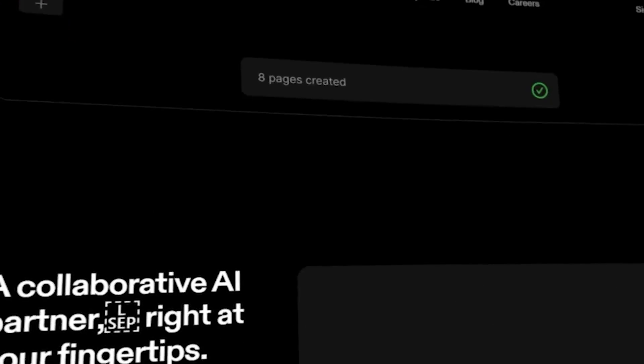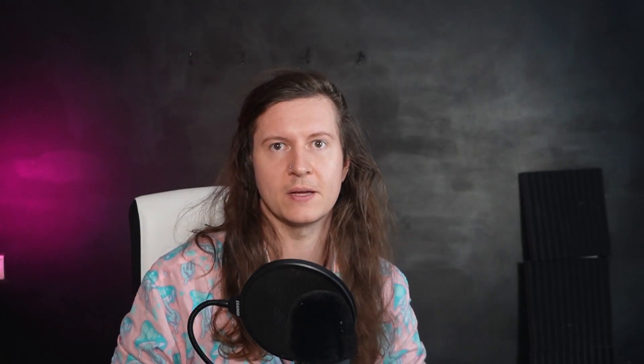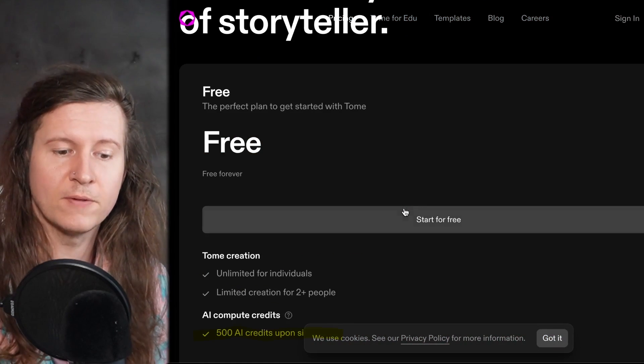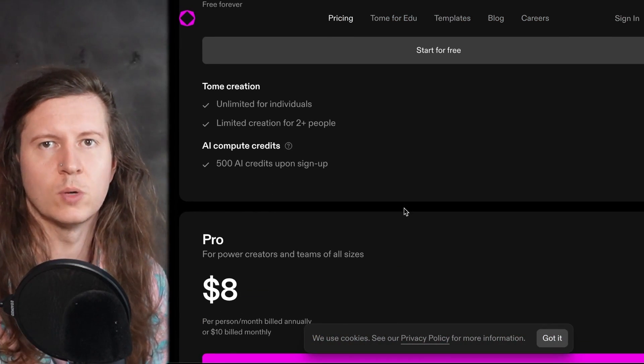Next up, we have Tome, which is your AI storytelling partner. They have a product available for you to test out. At the moment, you get a very generous free tier where you can create with 500 credits, which is roughly one credit per slide.